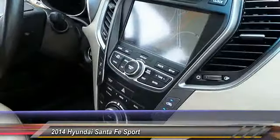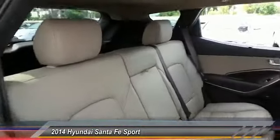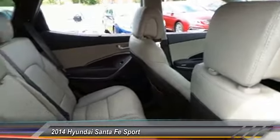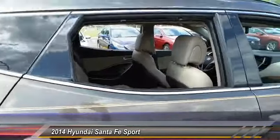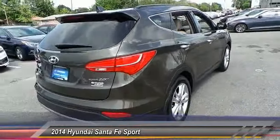Traction control, anti-lock braking system, stability control, power passenger seat, steering wheel audio controls, power steering, adjustable steering wheel, driver airbag, four-wheel disc brakes, auto-dimming rear-view mirror, PPO.